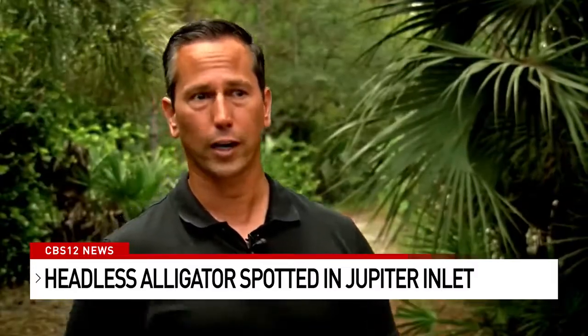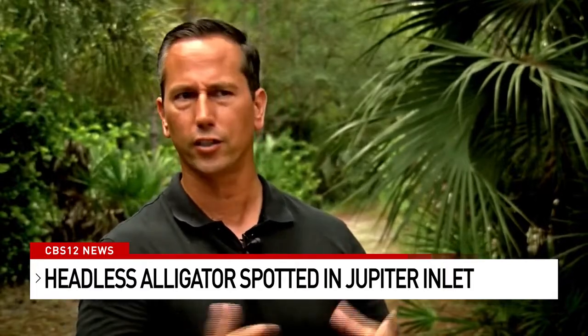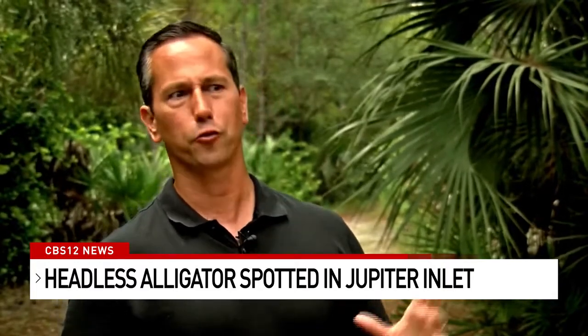First I thought it was a shark. When I got up close, I thought a shark definitely got this thing, because you've seen that before on National Geographic.